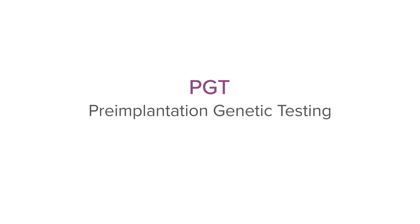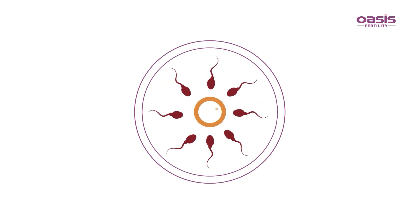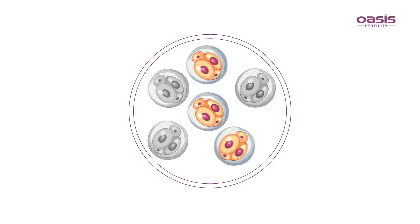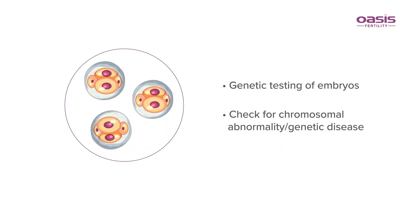What is PGT? Pre-implantation genetic testing. PGT is a highly advanced genetic testing that is used to screen the embryos created through the IVF process. The main intention of PGT technology is to select embryos for embryo transfer that are free from any chromosomal abnormality or genetic disease.